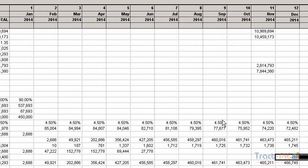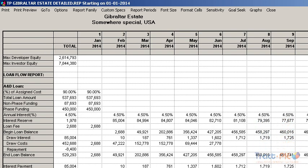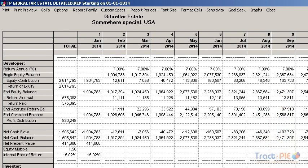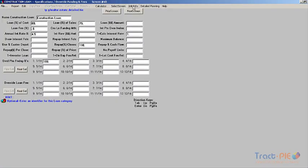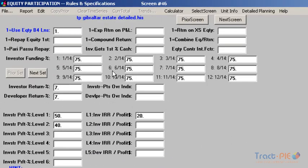While the quick feasibility module provides for just one source of equity, the more detailed all-screen input provides for much more flexibility in that you can have a developer as well as an investor partner. You can have up to six different waterfalls of profit distribution to the partners. You can even describe preferred returns and profit splits for up to five investors and five developer partners. Try doing that with your spreadsheet.